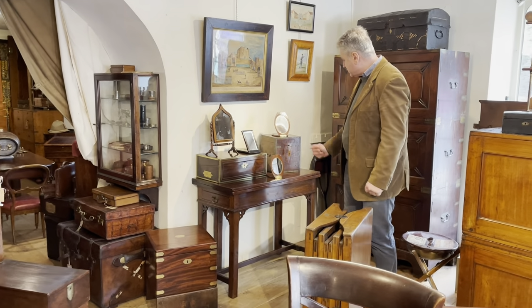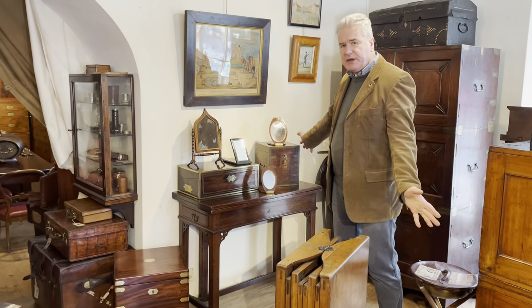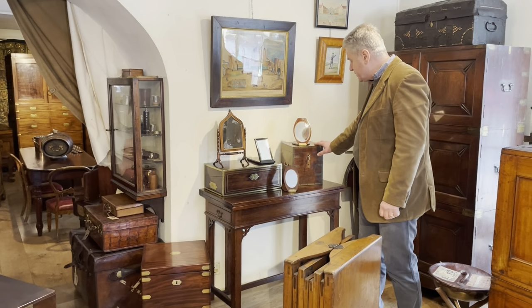A few different folding mirrors on top of it, and Anglo-Indian decanter boxes. We see lots of English decanter boxes but not very many Anglo-Indian ones.